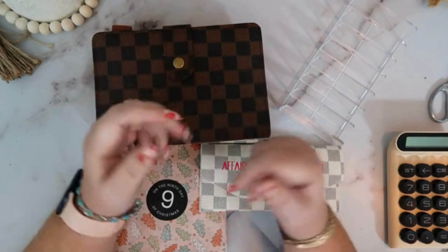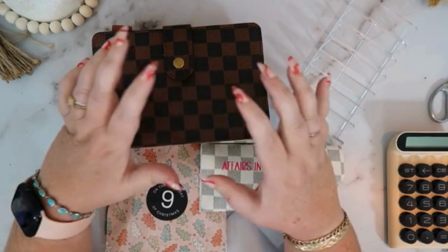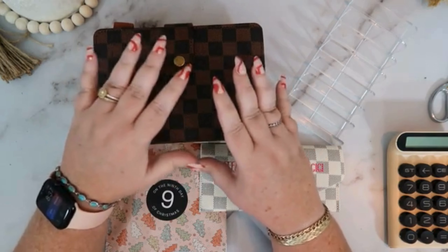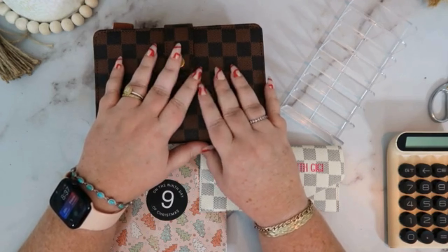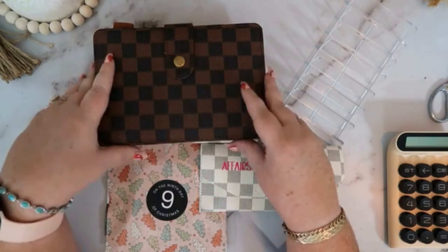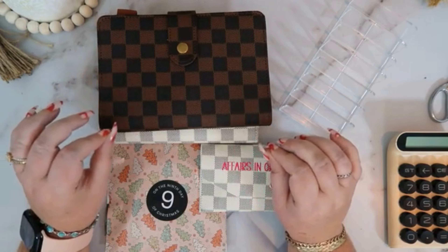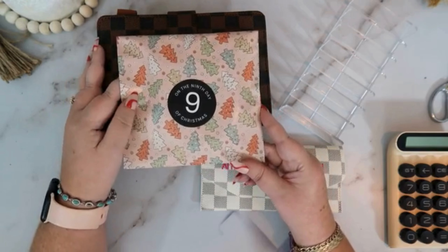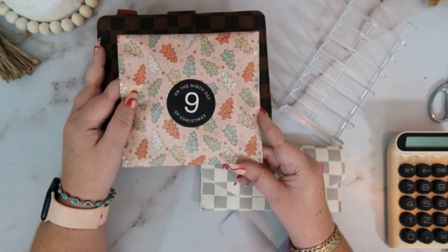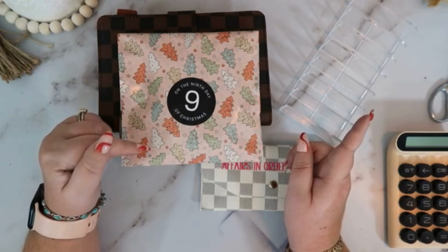Hey BFFs! How are you guys doing today? In today's video we are going to be cash stuffing $485 into our two binders, and we are also going to be opening the ninth gift from the Aesthetic Advent Calendar. So let's get into this video.